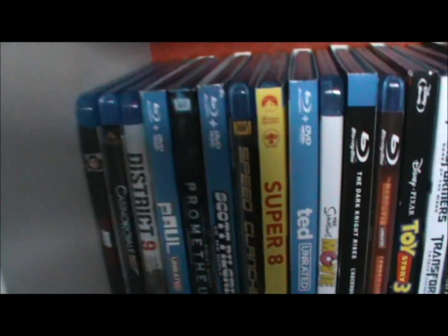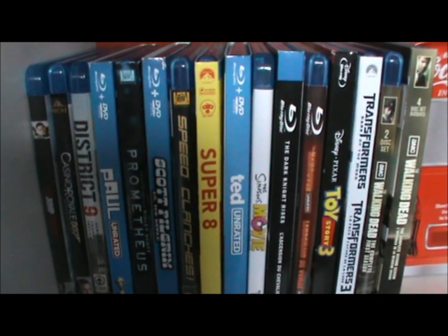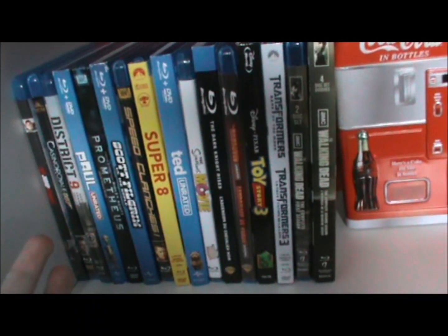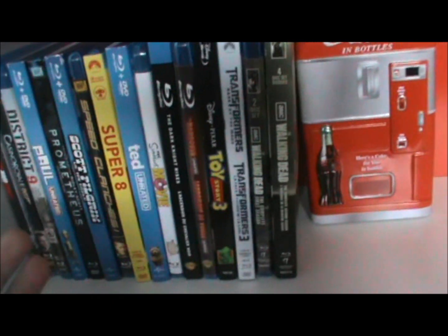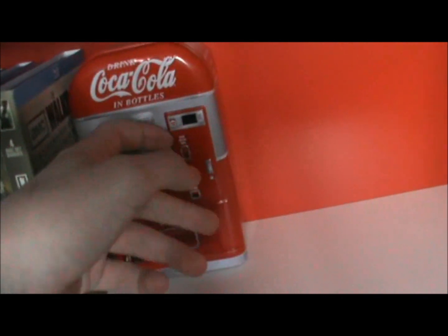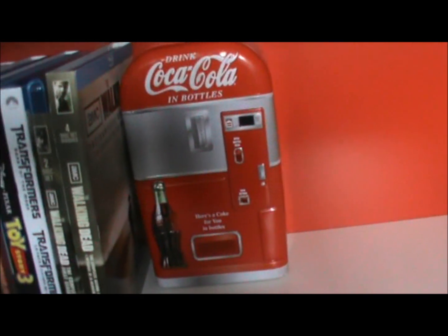Down here we have my Blu-ray collection so far — pause that if you want to look, but I'll hopefully be doing a Blu-ray collection video soon. My money tin has all the notes and bills in there, my iPod dock, and my change tin.